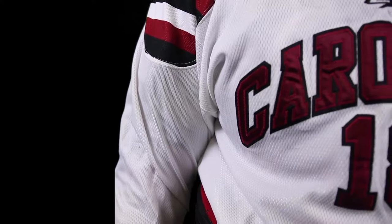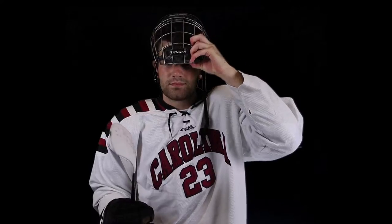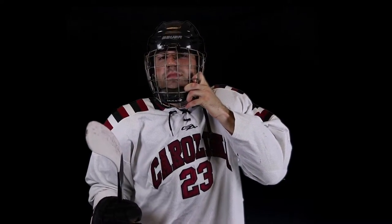Right in the face-off circle, and here we go. We are underway in the regular season finale for your South Carolina Gamecocks. With a quick break for Ian Schneider, he scores! Right off the bat, Ian Schneider just took the draw and put it away six seconds into the hockey game, and it's 1-0 South Carolina.